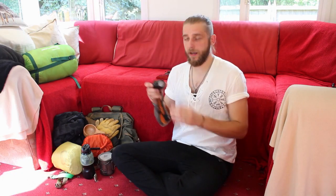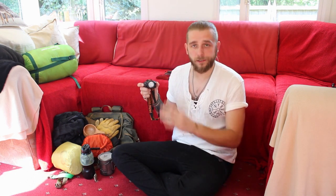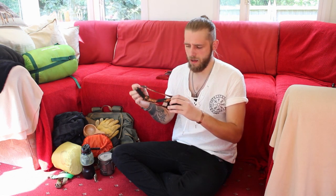I'm also taking my Pathfinder head torch. It has three different settings and an SOS setting if I need it, which I don't think I will. I just got it off Amazon — it's relatively inexpensive, takes AAA batteries, and it has worked really well for me so far, no problems at all. I'll take that for the evening when we need to see what we're doing.